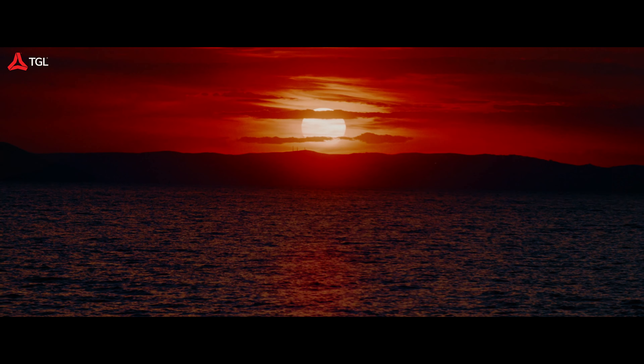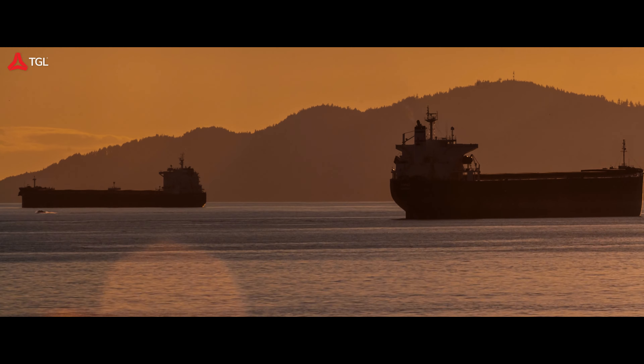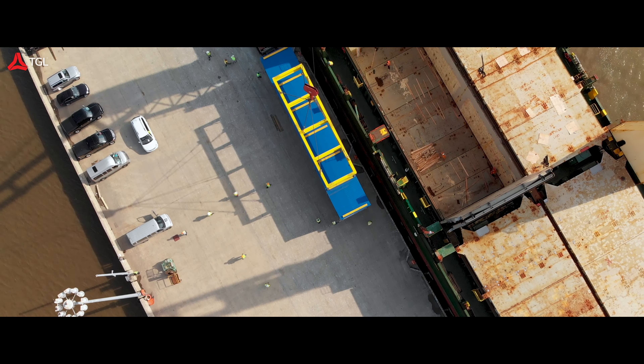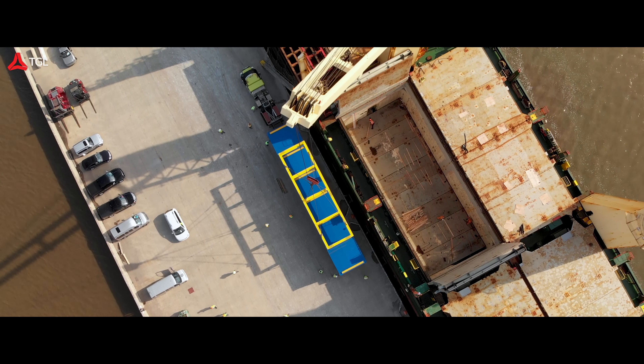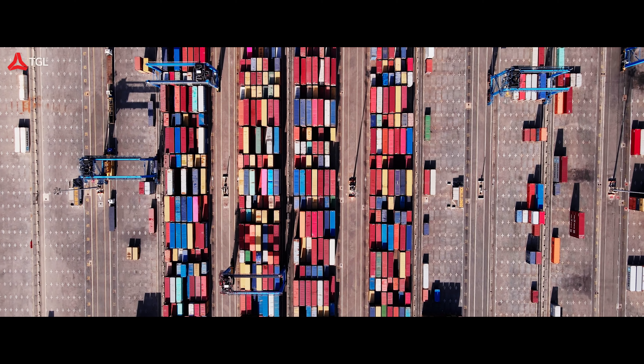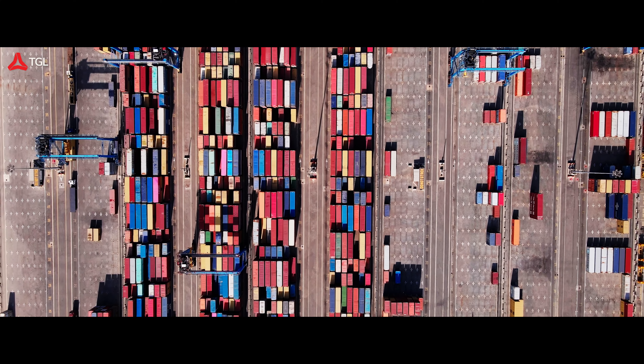Welcome back to our channel. In today's video, we're going to talk about an exciting development in container shipping: smart containers. They're set to revolutionize the industry in the coming years, bringing a new level of visibility and transparency for both logistics companies and consumers alike in this growing age of real-time information.